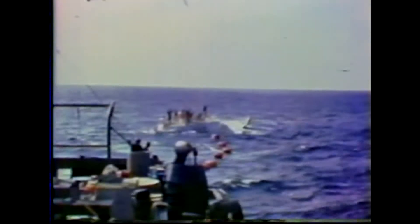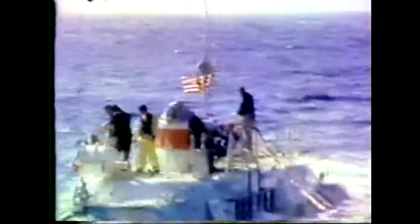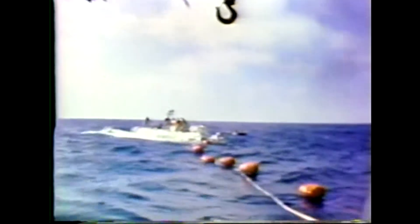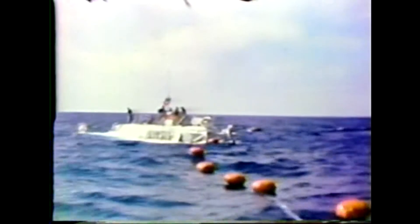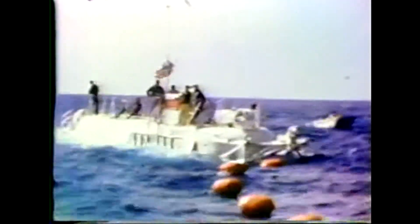This is a deep ocean research locate and recovery of an airplane crash. That's the deep submersible, the Bathyscaphe Trieste, which is capable of 35,000 feet deep dives. It is a bathyscaphe, so it has considerable lifting capability.